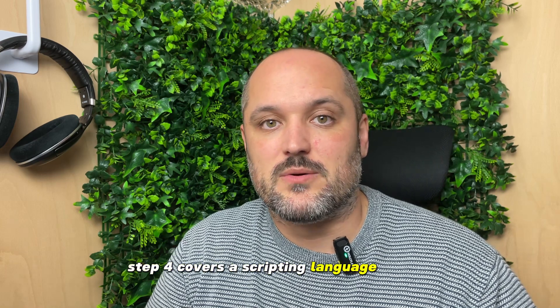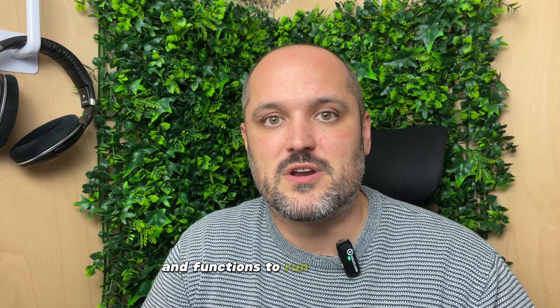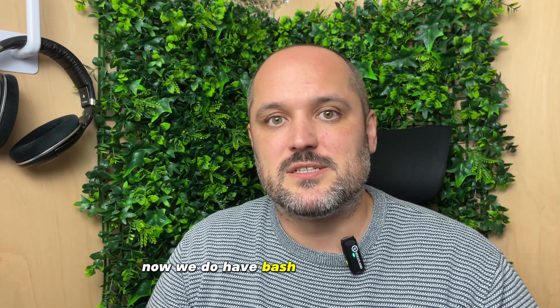Step four covers a scripting language, Python. Python is a fully fledged programming language but in DevOps you mainly use it for scripting and writing things like lambdas and functions to run in the cloud. We already have bash covered but Python allows you to go a little bit further and has great libraries that interact with all of the cloud platforms.